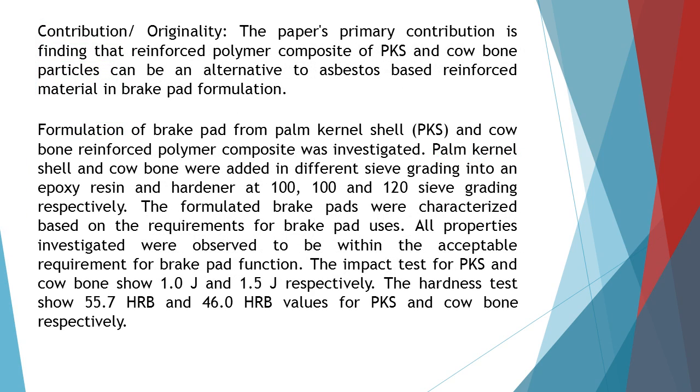The paper's primary contribution is finding that reinforced polymer composite of PKS and cowbone particles can be an alternative to asbestos-based reinforced material in break pad formulation.